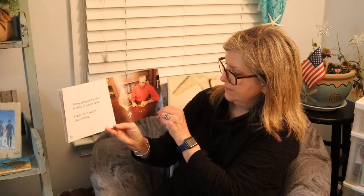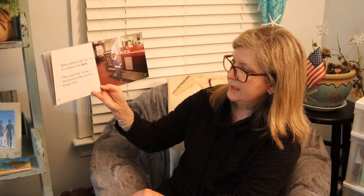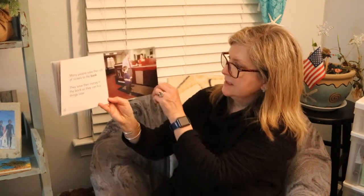Many people put their nickels in paper rolls. Each roll is worth $2. Many people take their rolls of nickels to the bank. They save their money in the bank so they can buy things later.